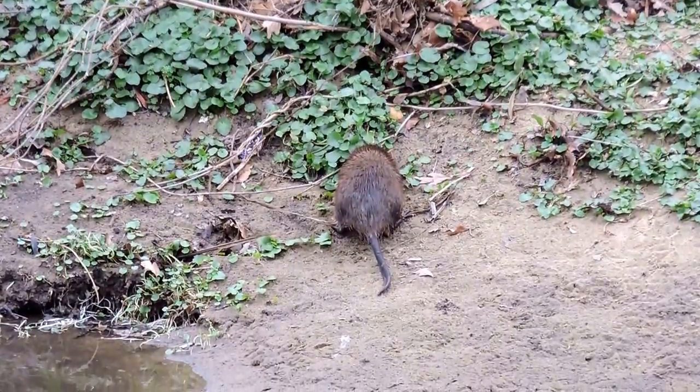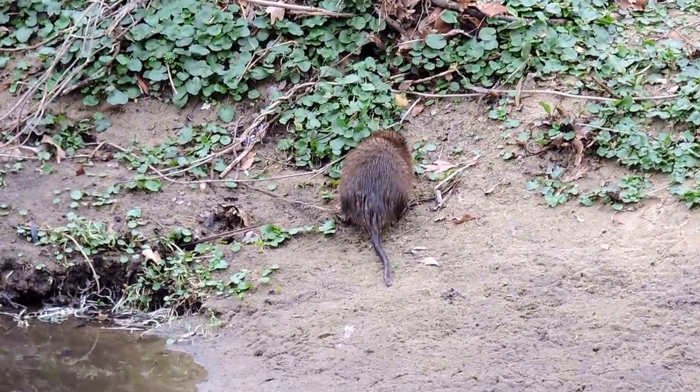This place is actually covered with muskrat dens. There seem to be quite a few of them.